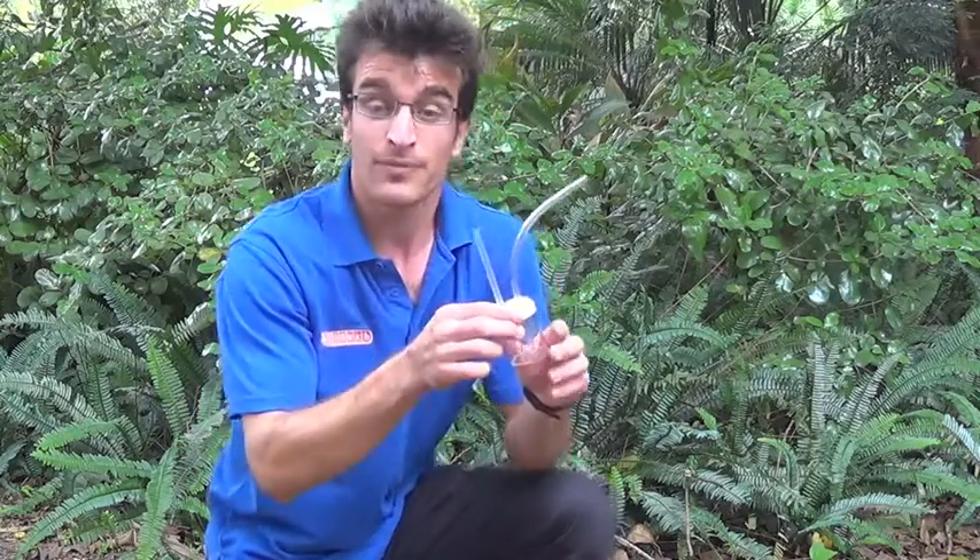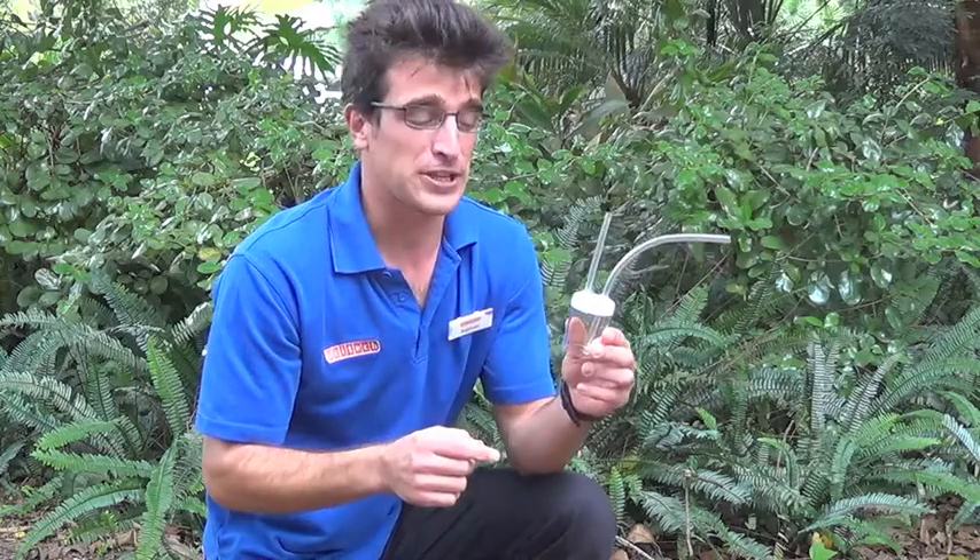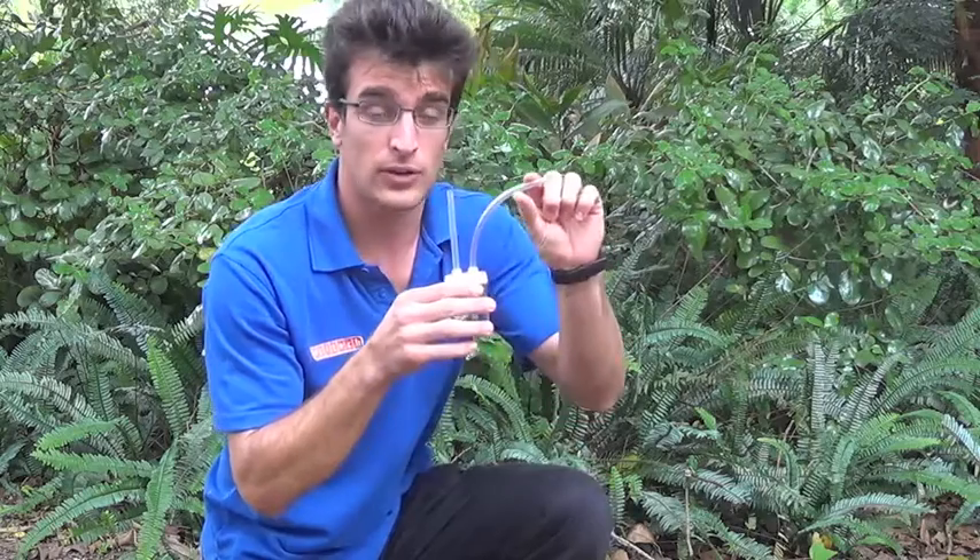When we come and visit you, we're going to bring some equipment. And this is a pooter. It's used to catch bugs. You put your mouth to the straw and you suck up an insect through the tube.